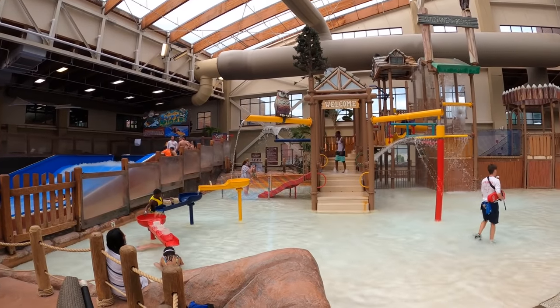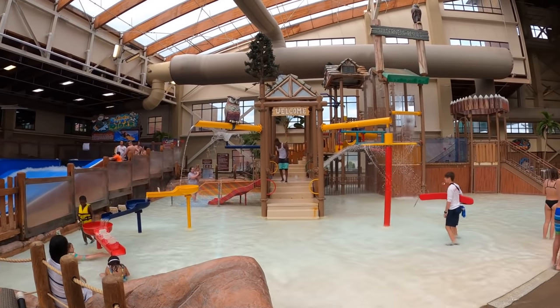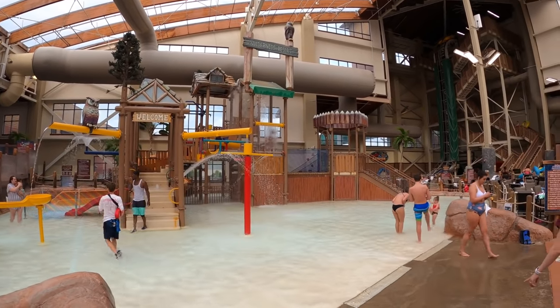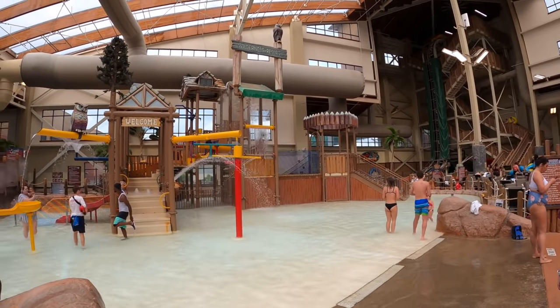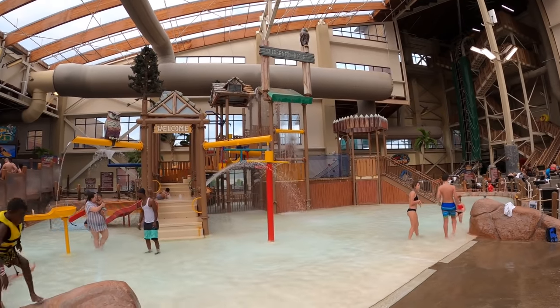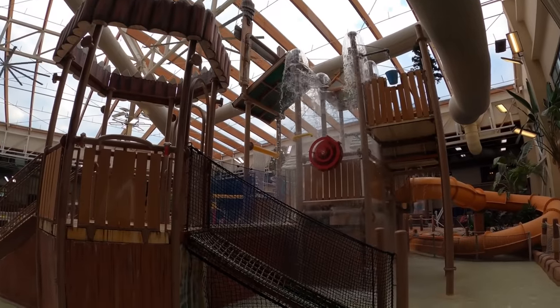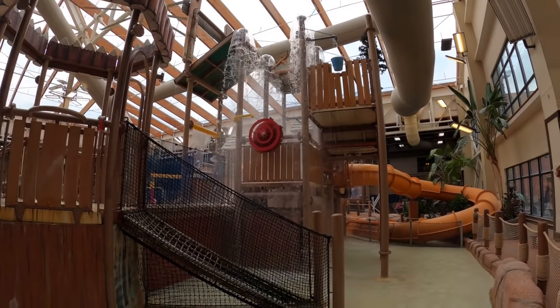If you have kids, they'll probably spend a lot of time at Washout Mountain — a big splash fortress with all sorts of different items: fountains, waterfalls, a bucket you can tip over onto other people, water you can squirt at other people, a little rope climb area, and a little kid's water slide.